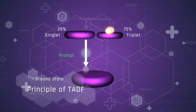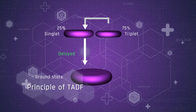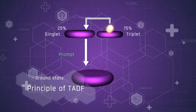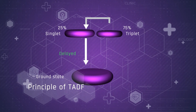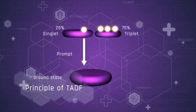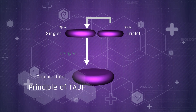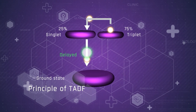And again, the hole and the electron recombine, exciting the emitter molecules. The molecules excited to the singlet state can easily lose their energy by light emission — this is prompt emission. The molecules excited to the triplet state can, thanks to the low energy difference between states, go to the singlet state and also emit light. This component of emission is called delayed fluorescence.